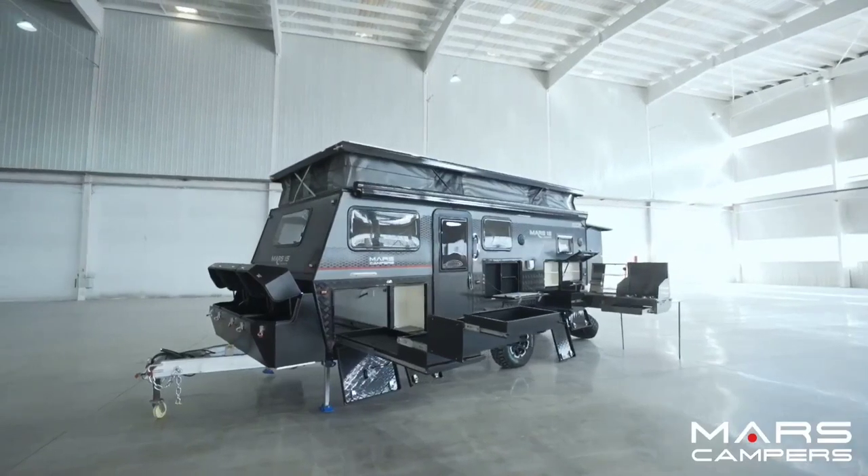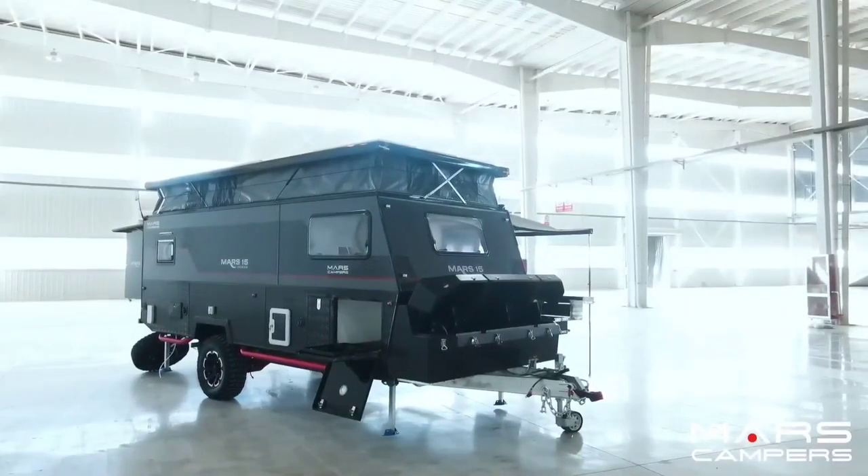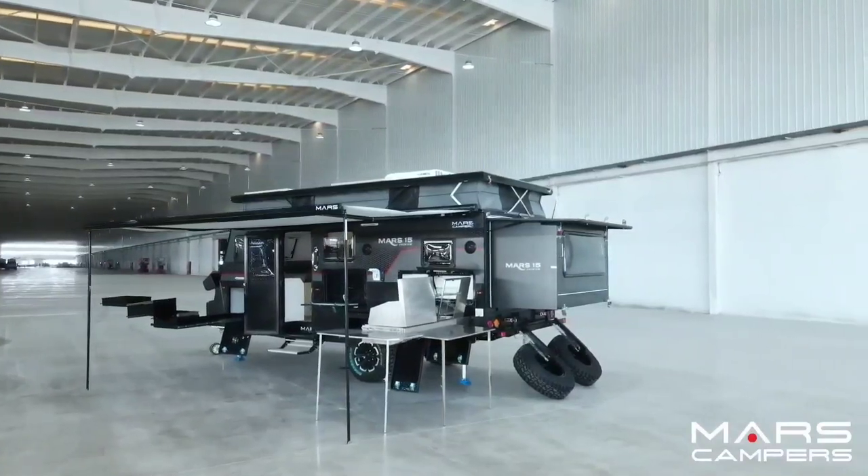With a starting price of $57,999 USD, the Mars XV Premium offers a well-appointed and flexible travel solution for families seeking both comfort and exploration.